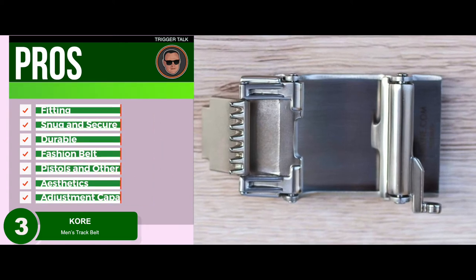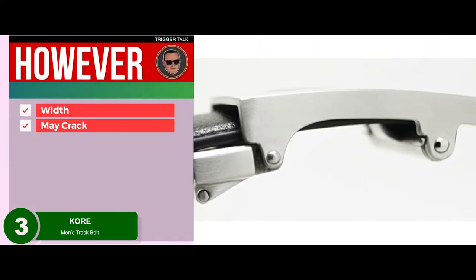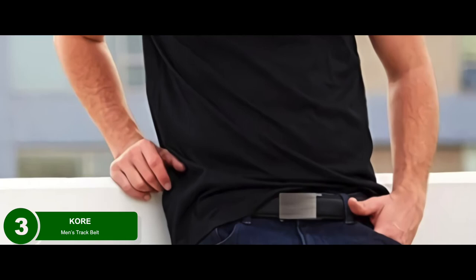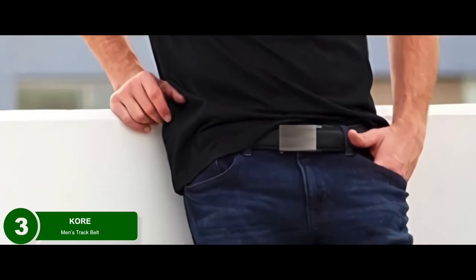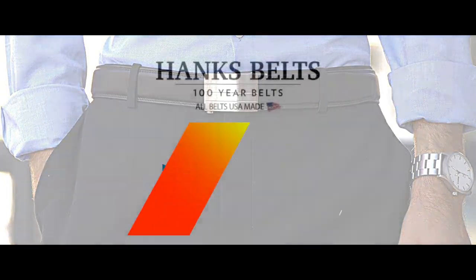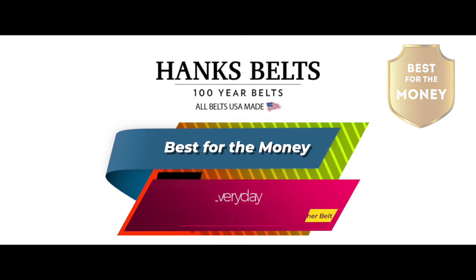Additional pros: super durable leather quality, can pass off as a regular fashion belt, handles pistols and other EDC tools, very handsome aesthetics, and solid adjustment capabilities. However, it's not as wide as expected, may crack after a few years of use, and some say the leather may be a little stiff. Bottom line: it's the best core gun belt on our list because it has a spring-loaded ratchet belt buckle for quick adjustments and easy operation, with an aesthetically pleasing design where the buckle can be swapped.